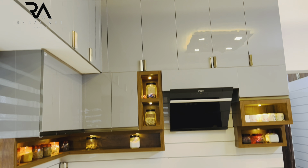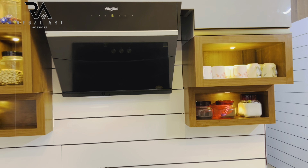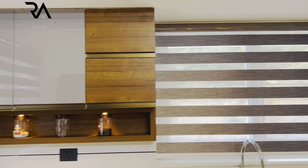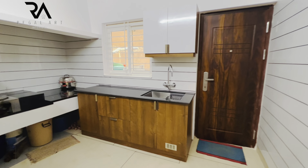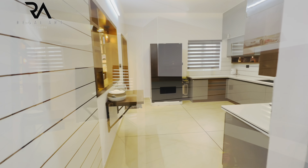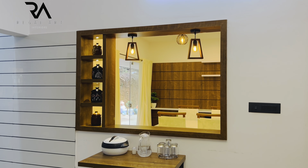A kitchen loft is given. The colour combination used here is grey with wood and the shelves are also of the wood shade. This is a work area where white and wooden is the theme used. A folding table is given.